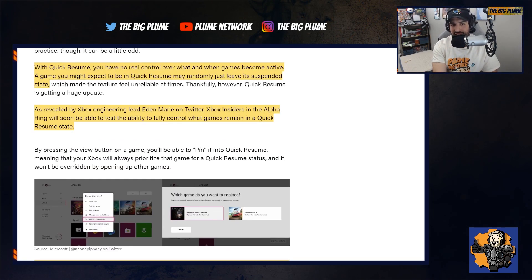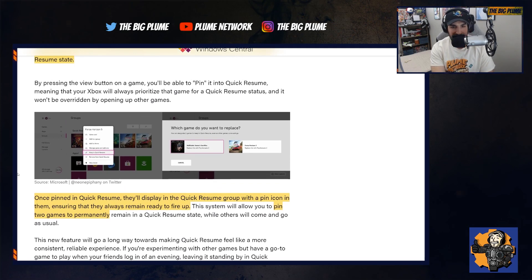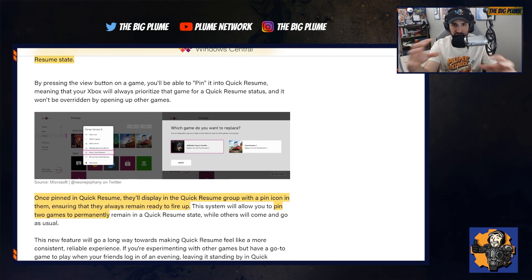This was revealed by Xbox engineering lead Eden Marie on Twitter — Xbox Insiders in the Alpha Ring will soon be able to test the ability to fully control what games remain in the Quick Resume state. You'll be able to actually pin games in your Quick Resume bar.